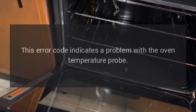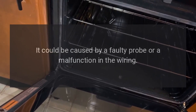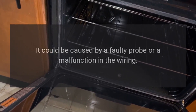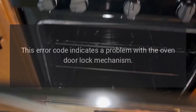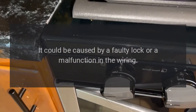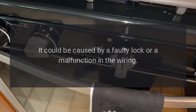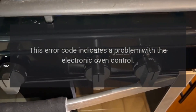F3: This error code indicates a problem with the oven temperature probe. It could be caused by a faulty probe or a malfunction in the wiring. F4: This error code indicates a problem with the oven door lock mechanism. It could be caused by a faulty lock or a malfunction in the wiring.